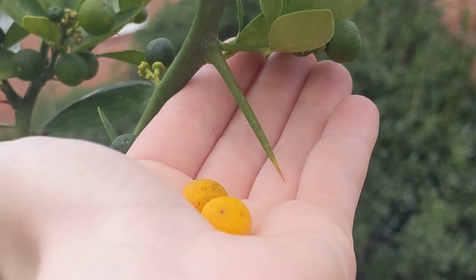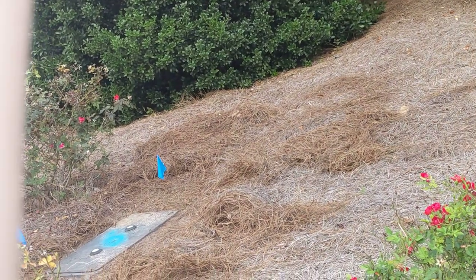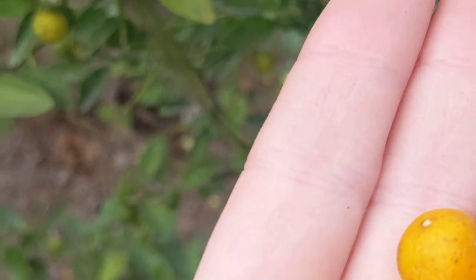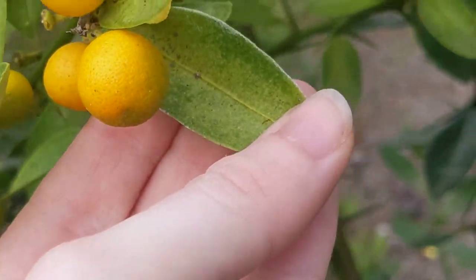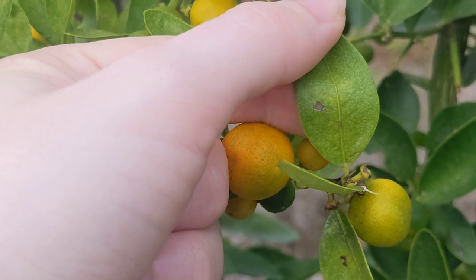Funnily enough, everything else has shrunk down, but the thorns are the same size as on normal citrus trees. But then the fruits are tiny. The leaves are very oval-shaped, without any serrations.